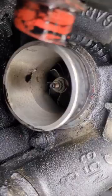The dash says it's exceeded service D by 13,000 miles.